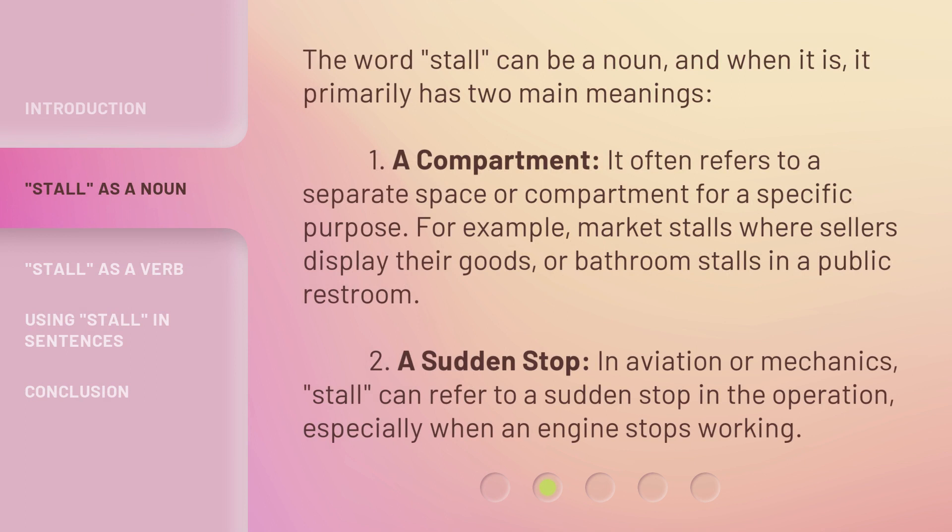The word stall can be a noun, and when it is, it primarily has two main meanings. 1. A compartment — it often refers to a separate space or compartment for a specific purpose. For example, market stalls where sellers display their goods, or bathroom stalls in a public restroom. 2. A sudden stop — in aviation or mechanics, stall can refer to a sudden stop in operation, especially when an engine stops working.